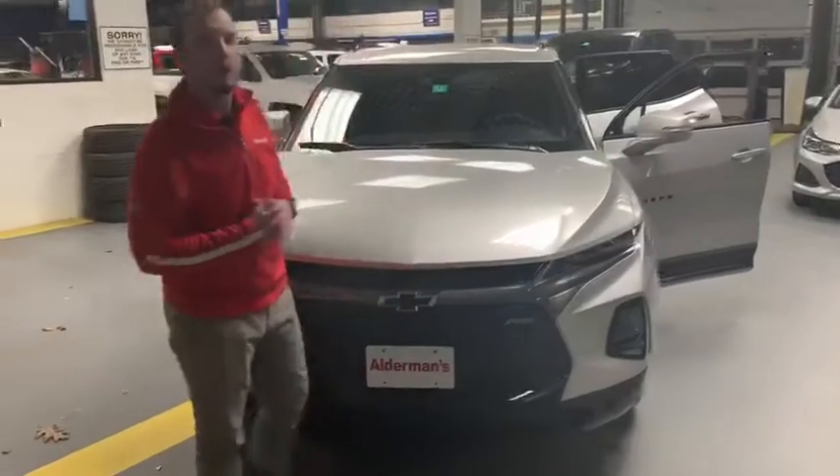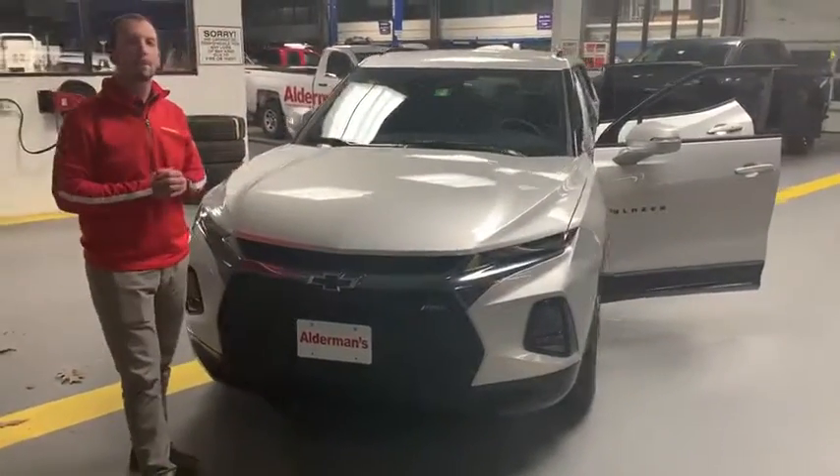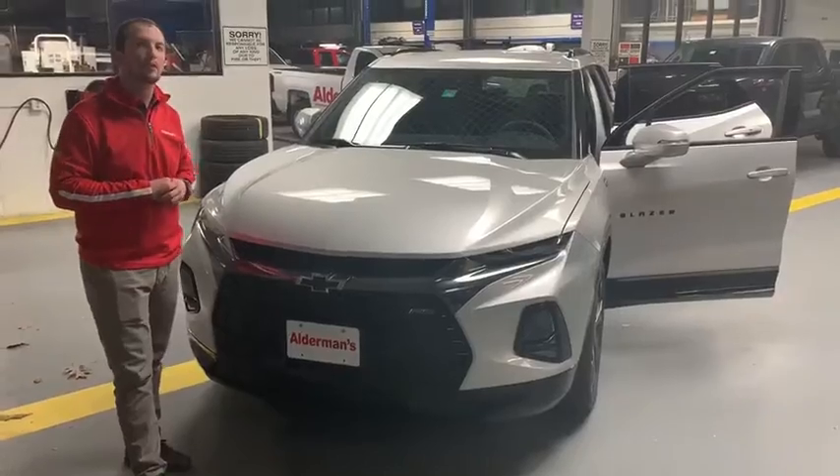If you'd like to learn more about this vehicle, please click the Learn More button down below, or come see for yourself — Route 7 South in Rolla. Thank you.